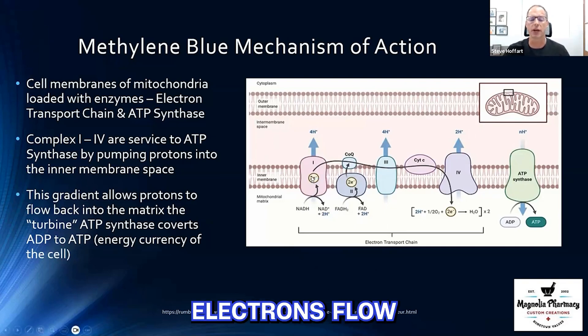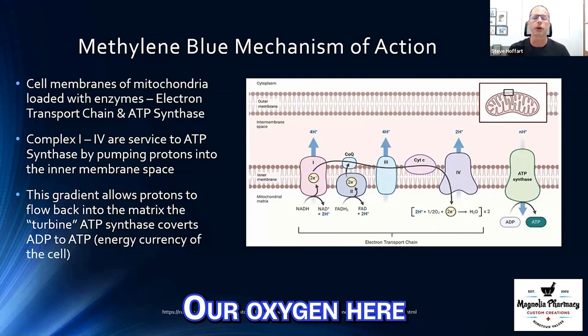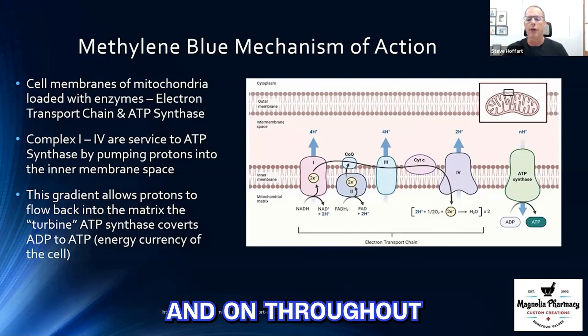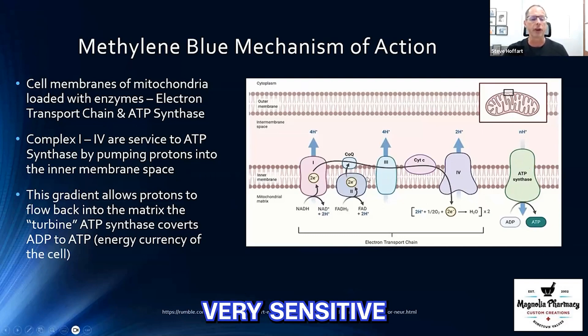Through this process, electrons float from complex one to two to three to four. When those electrons are worked and used, we produce byproducts — these reactive oxygen species. That's why we also need oxygen present here; the oxygen we breathe can actually scavenge up these byproducts, and the body creates water at this point. The cell membranes of the mitochondria are loaded with enzymes — the big one is the electron transport chain, and ATP synthase makes ATP. These are very sensitive in terms of how they work.